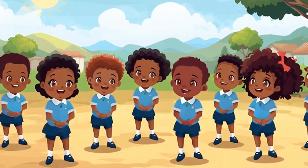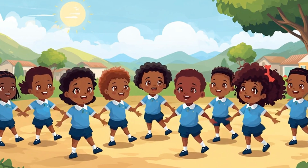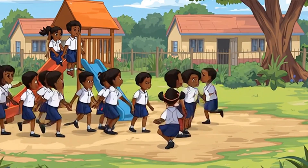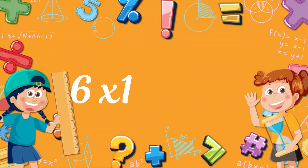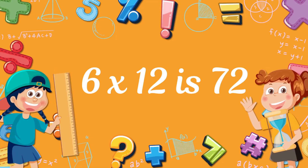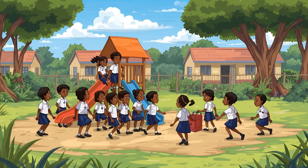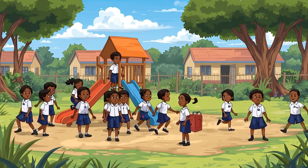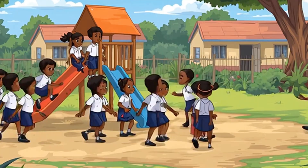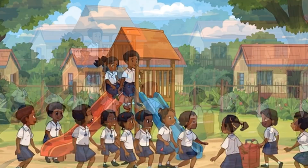It is easy! Six times eleven, sixty-six. Six times twelve, seventy-two. Counting numbers all across the land. Math is easy, come along. Let's sing the tables in our song. Good job!